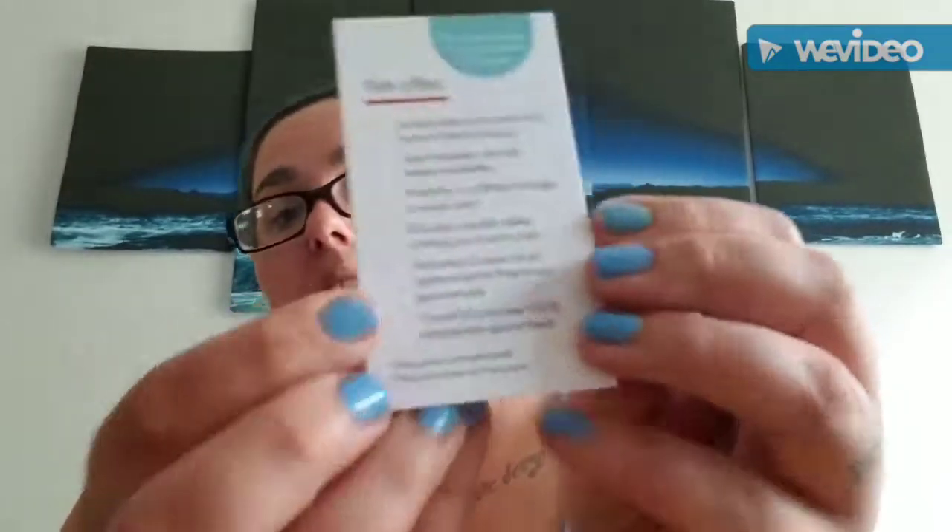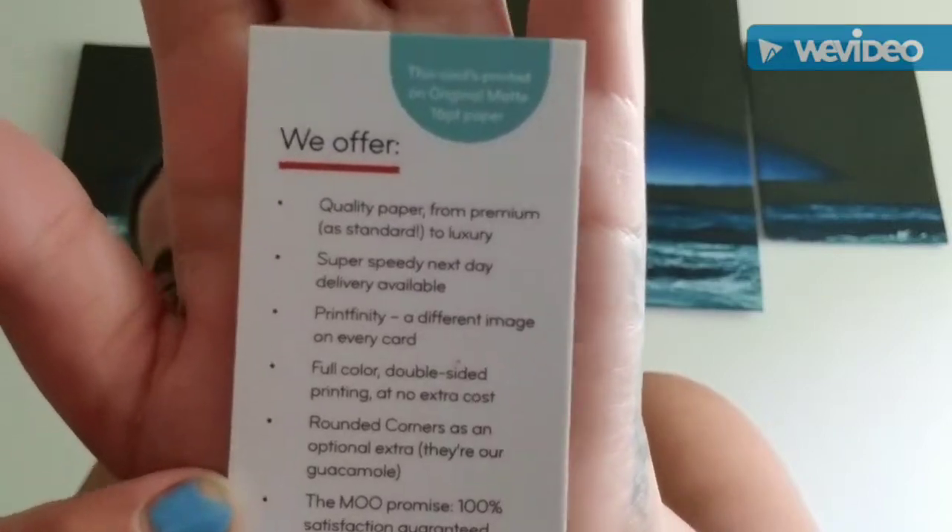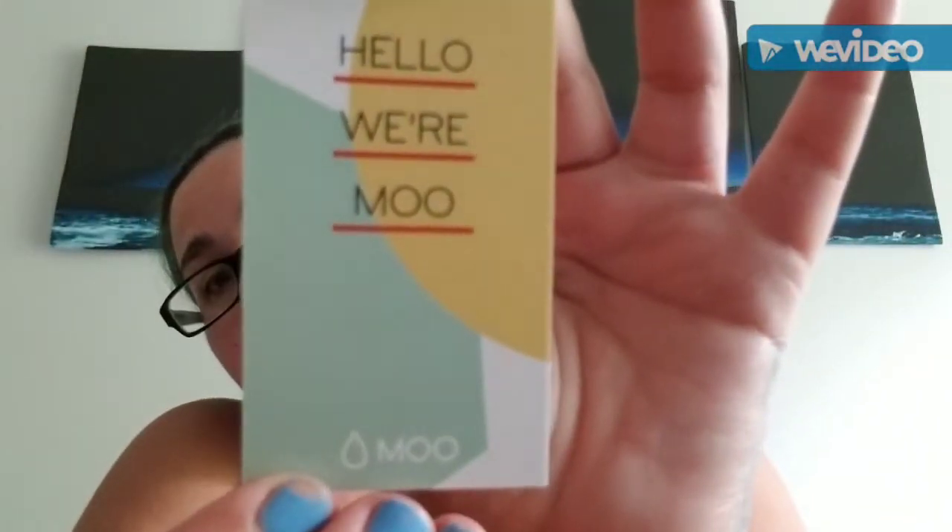I thought these were pretty cool to have as a sample. If you have kids, you can give it to them to play with for their kitchen stuff. This is just the card that comes with it about what they offer.